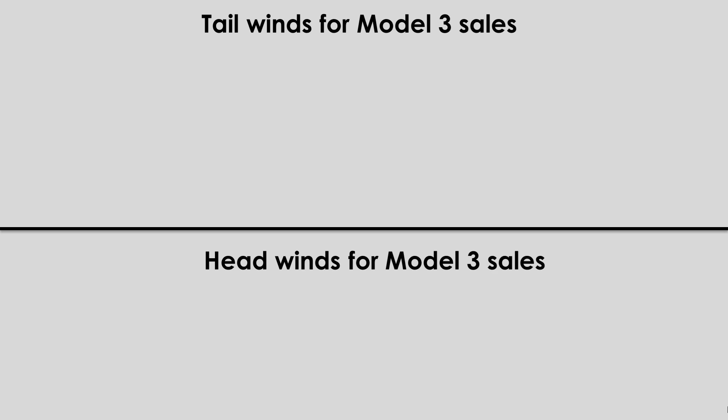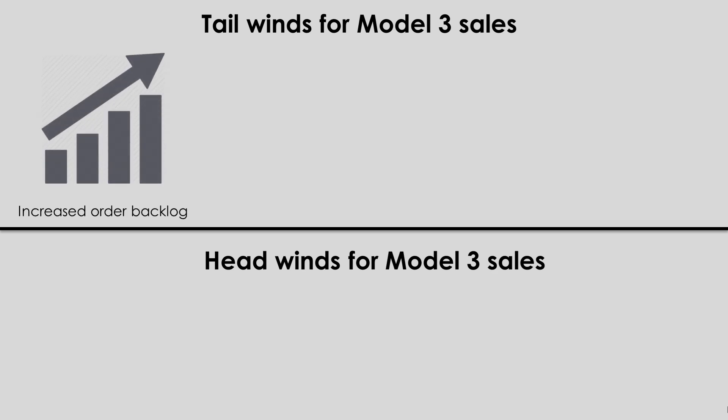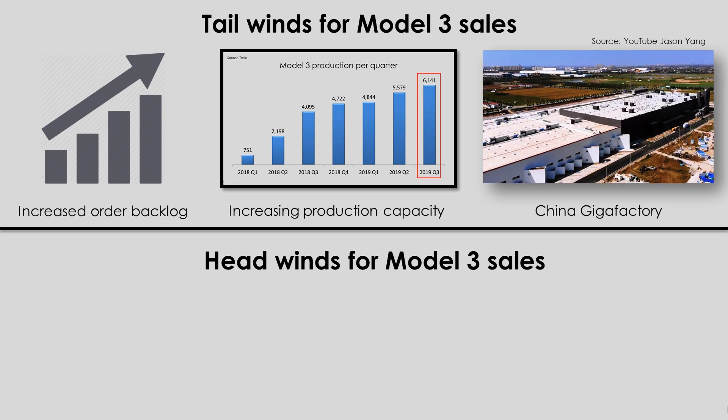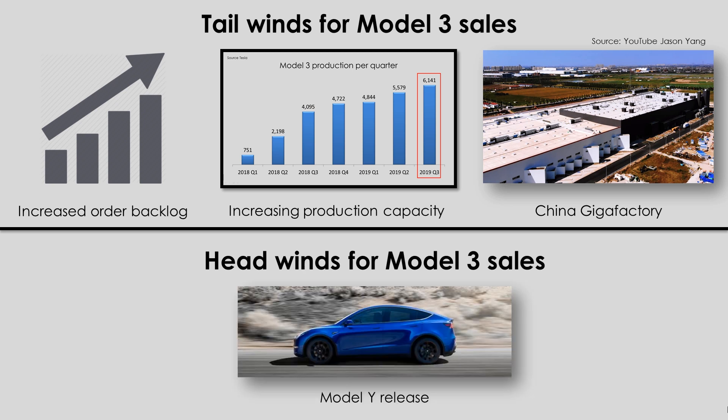In terms of the next 15 months, I expect to see US Model 3 sales continue to increase. We've had confirmation that the order backlog has grown going into Q4 of 2019, and the production rate of Model 3 was over 6,000 units per week during Q3, increasing every quarter since the start of production. The Shanghai Gigafactory will soon start production, meaning more vehicles can be sold into the US market from Fremont as they won't have to be shipped to China. The only headwind I see Tesla facing regarding Model 3 sales will be the release of the Model Y, which is why I believe the Model Y launch was not hyped too much during its release so as not to take away from Model 3 sales.